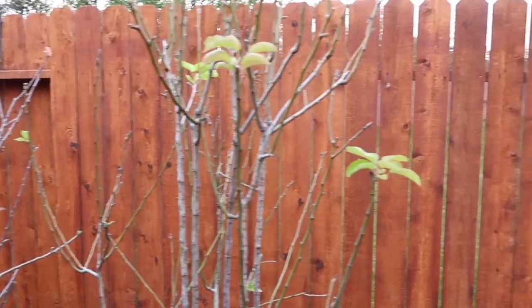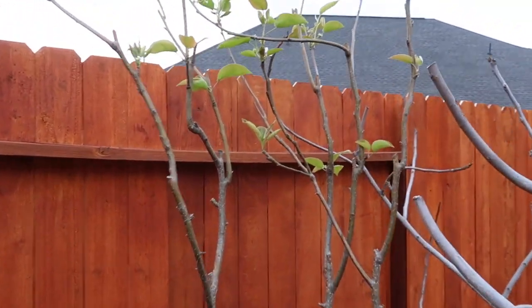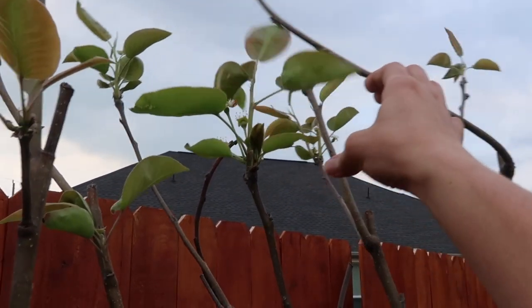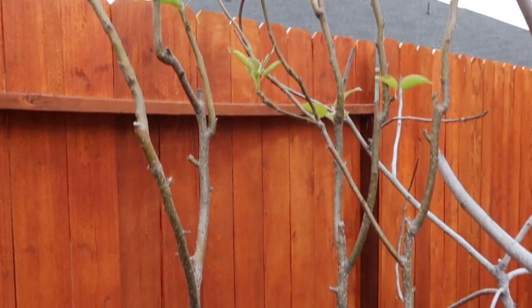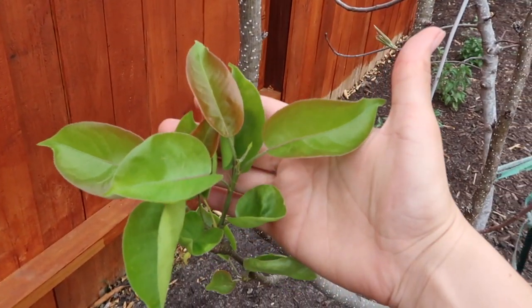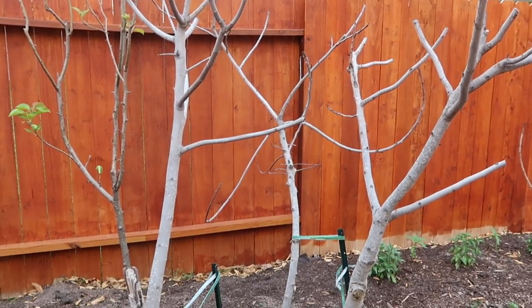I've got two pears, and this pear over here bloomed for the first time this year. I had a lot of trouble with them because of aphids, but I'm going to keep an eye out early this year. So far, so good.